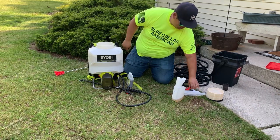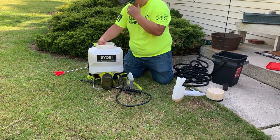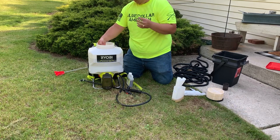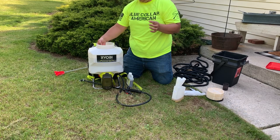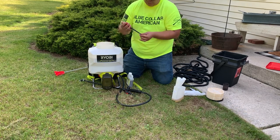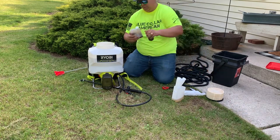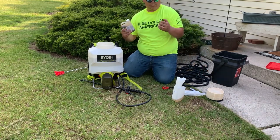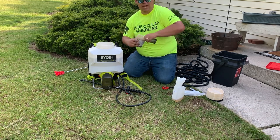Let's check that pH again. I actually lowered it just a little — it's at 4.3, so I lowered it 0.2. Now I'm going to add the natural aggregate. It's half an ounce per 1,000 square feet, so for 3,000 square feet that's one and a half ounces.